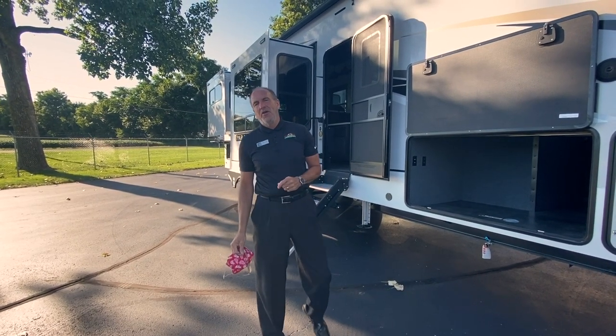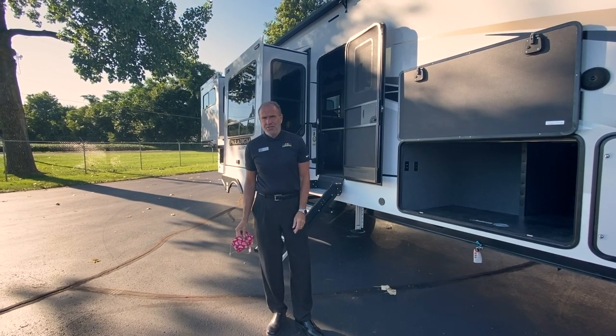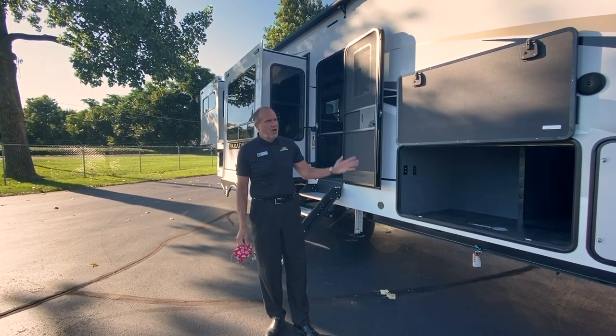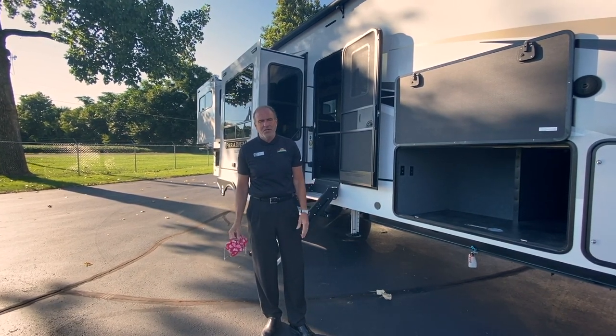Hey everybody, it's John at Walnut Ridge and it's Feature Friday. Today we're going to be looking at the 365 RD Paradigm, which is made by Alliance. It's our new addition to our fifth wheel lineup and a welcome addition because it has a lot of cool features.